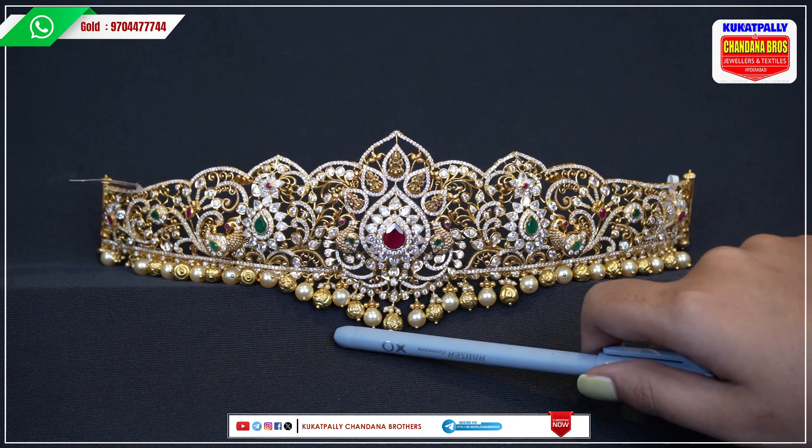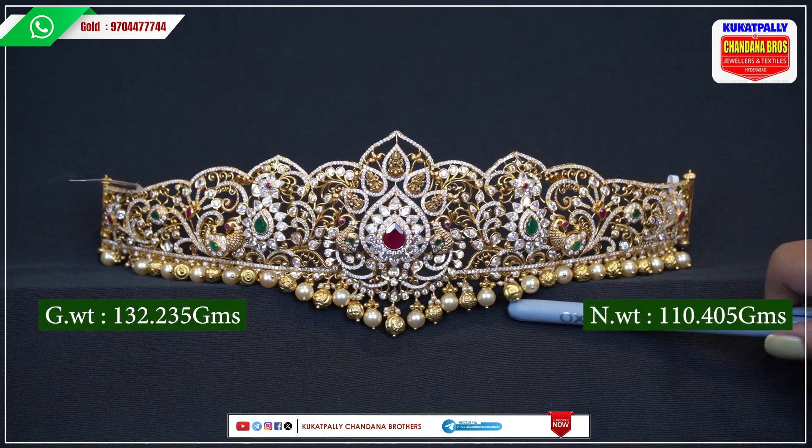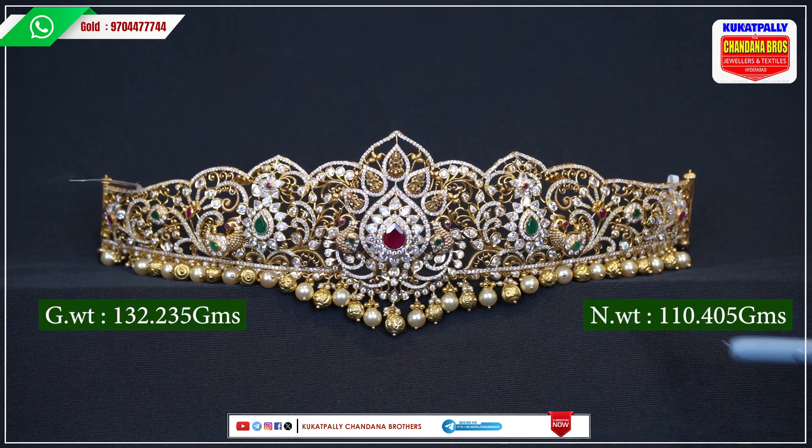We also have white pearls and gold color balls. We also have 132.235 grams and 110.405 grams options, and we also have an option to opt for the vipers.